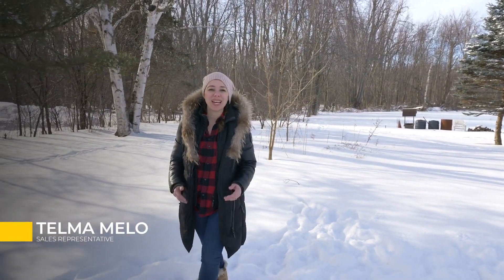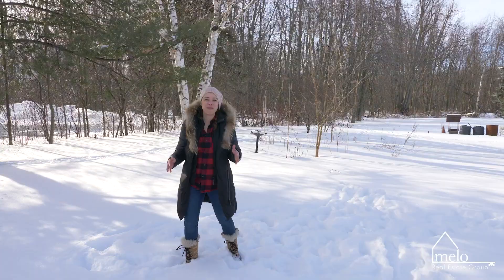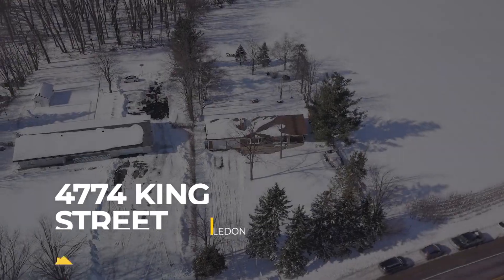This Caledyn listing is a nature lover's dream. With almost one acre of country living, this home is move-in ready. If you've ever thought of building on and building a custom home, this is the perfect canvas for that. Let's take a look and get inspired by 4774 King Caledyn.